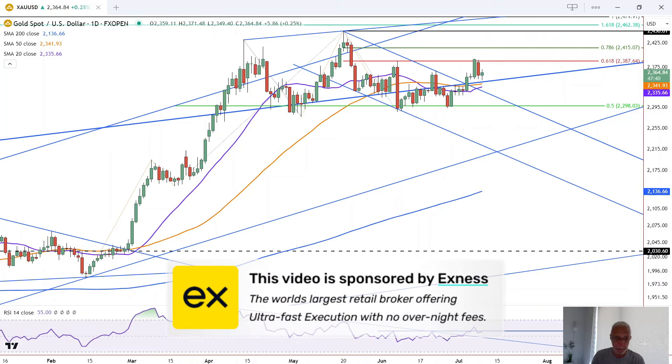But first, a quick word from our sponsor. This video is brought to you by Exness, the world's largest retail broker, offering ultra-fast execution with no overnight fees. Find the link in the description below.